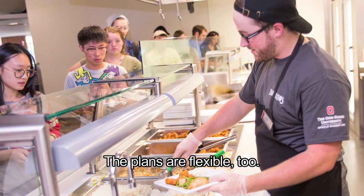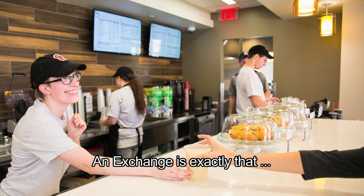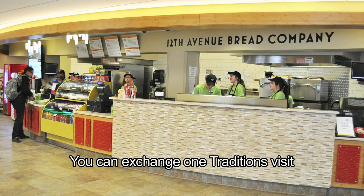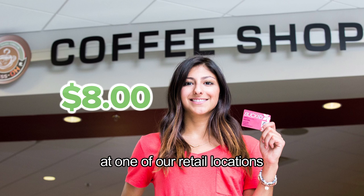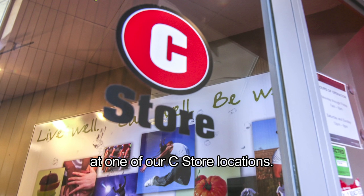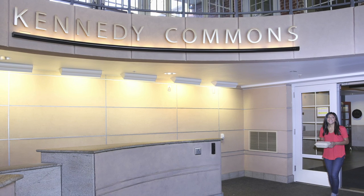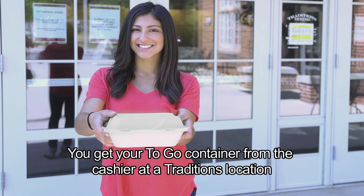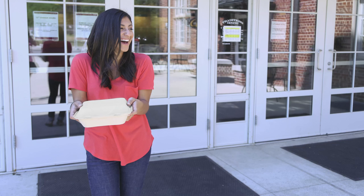The plans are flexible, too. Two of our plans give you the option of an exchange. An exchange is exactly that — you can exchange one traditions visit for either an $8 purchase at one of our retail locations, or a $5 purchase at one of our C-Store locations. There is also traditions to-go. You get your to-go container from the cashier at a traditions location, then fill your to-go box with your food from any station, and off you go.